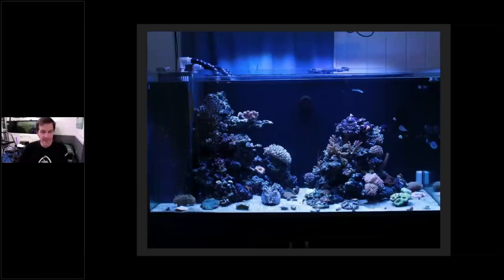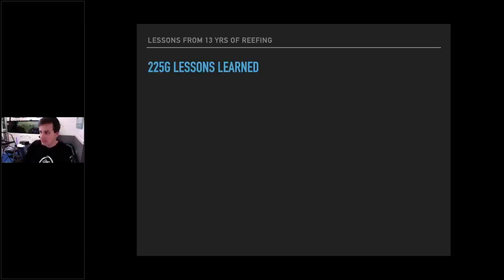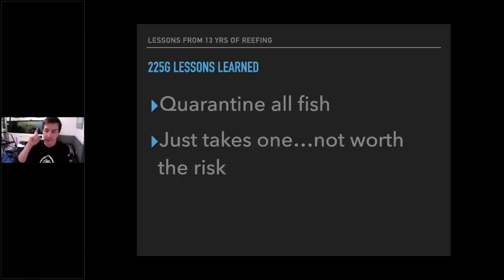Then I went to my 225-gallon tank — 851 liters for those using a sensible measuring system. This was my 'I'm going to show them' tank. But then one of my fish brought in marine velvet. I had to go in front of the whole world and tell everyone I messed up. Nearly all my fish died. I drained the tank, sterilized it, and got to start over very publicly. What did I learn? Quarantine all your fish. It only takes one, and it's not worth the risk.